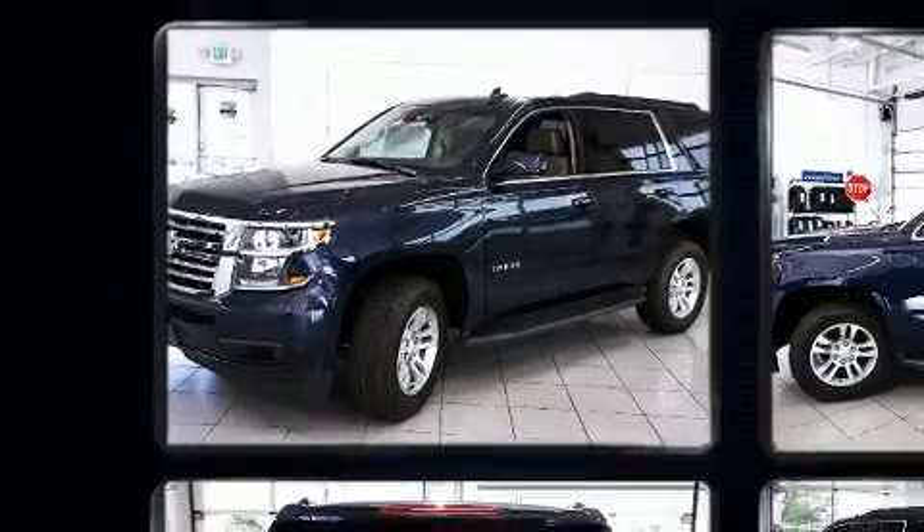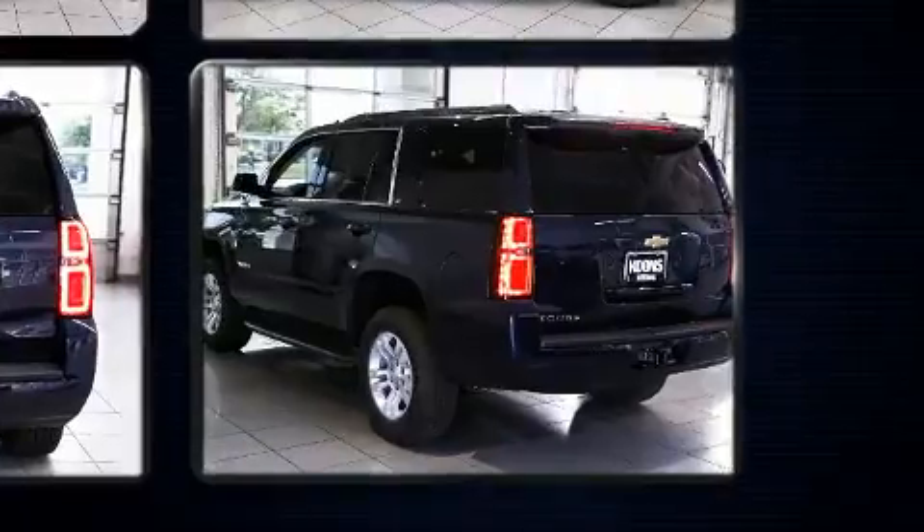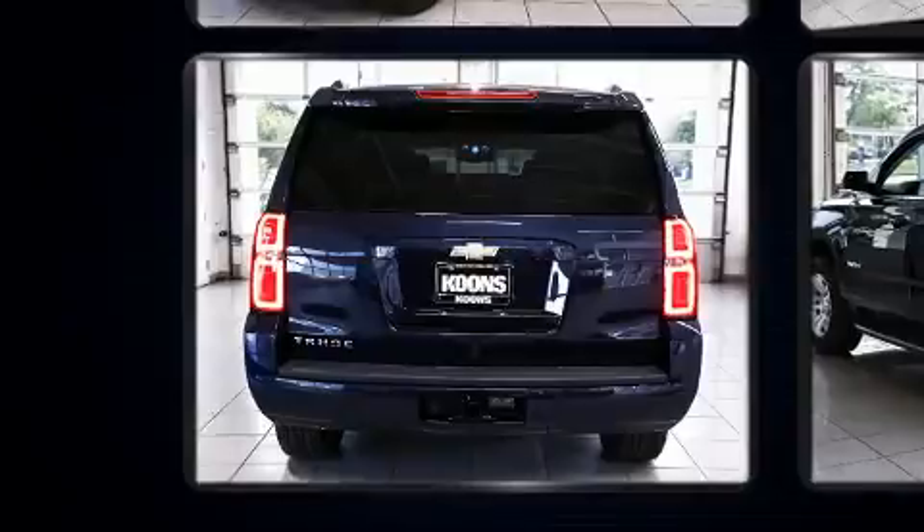Top features include rain-sensing wipers, leather upholstery, a power seat, automatic temperature control, adjustable pedals, a trailer hitch, and power windows.